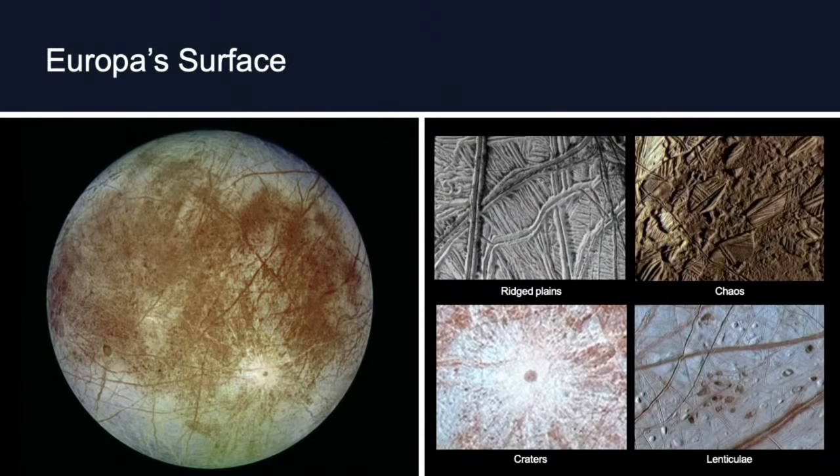On the next slide, you can see what Europa's surface looks like in more detail. There are ridged plains — places that look smooth but have cracks and ridges when you zoom in. There's chaos terrain, which almost looks like icebergs where the surface has been broken up into pieces and moved around. There are a few craters, but not many. And then there are lenticulae — little spots, or freckles in Latin — dark round places whose formation we're not quite sure about.